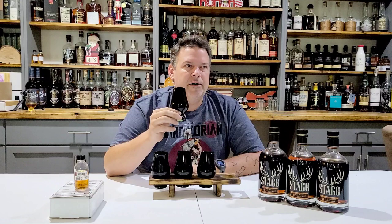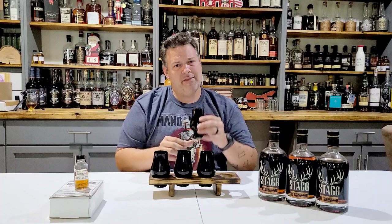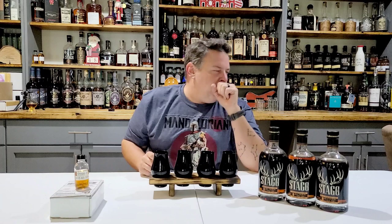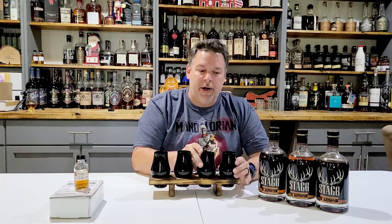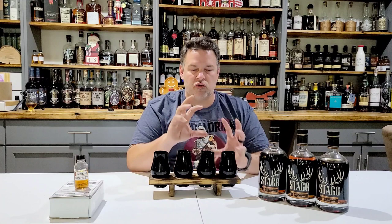Oh, that's got such a nice cola note to it. Maybe a hint of chocolate? That smells amazing. This one is a teensy bit sharper than this one. This one is a little milder — a little less sharp, a little bit less rye burn.